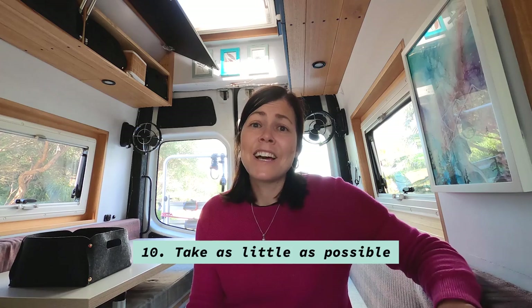The last tip is take as little as possible. When you're packing your van at the beginning, go through everything and decide whether you're going to use it. Take items with you and mark how many times you've used them. There were so many times we thought we'd use something but never did. When we stopped to visit family, we left those items behind because we knew we weren't going to use them, so there's no point in them taking up space.